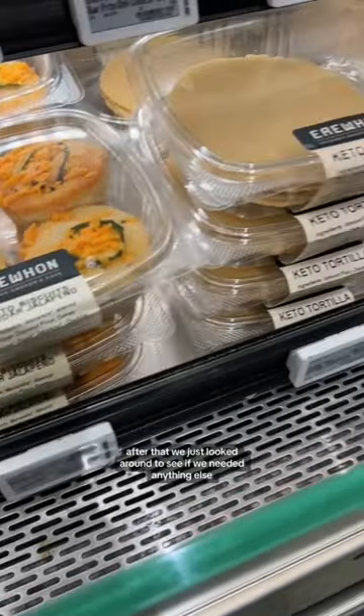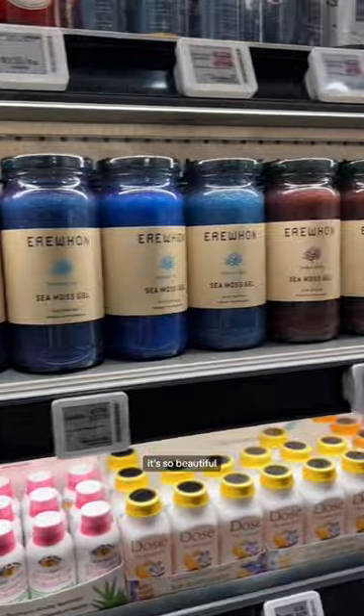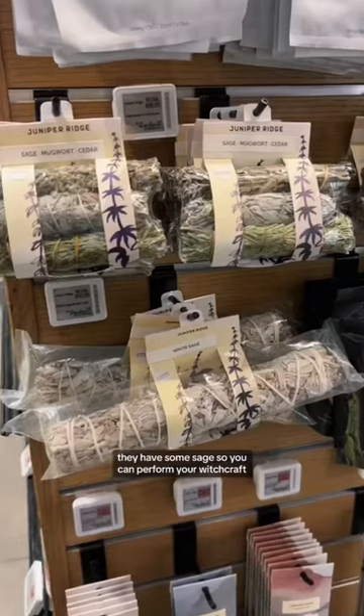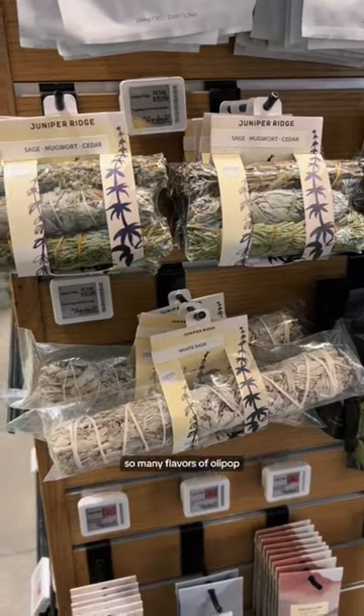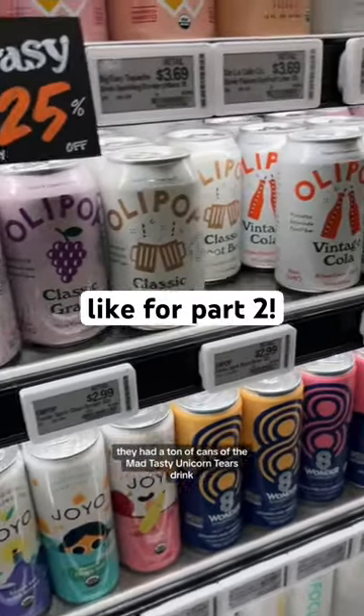After that, we just looked around to see if we needed anything else, and look at this sea moss gel we came across. It's so beautiful — like, these colors? They had some sage so that you can perform your witchcraft. So many flavors of Olipop. I've been really wanting to try the vintage cola. They had a ton of cans of the matte.